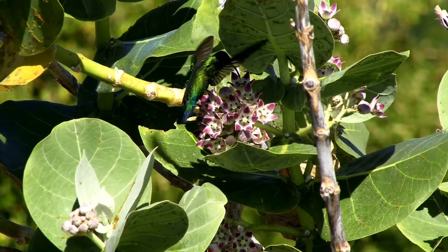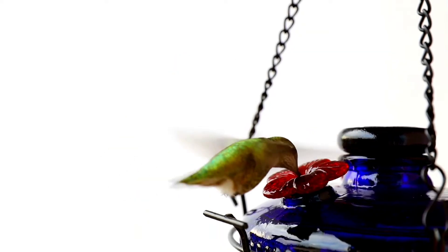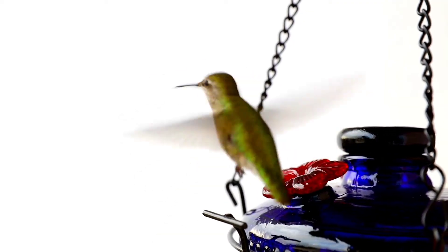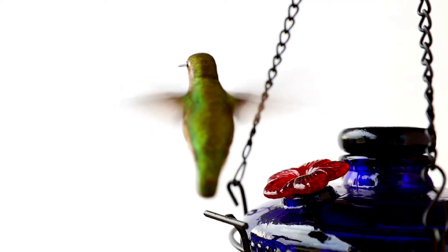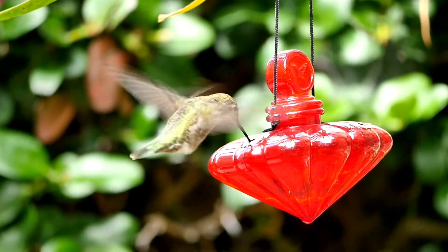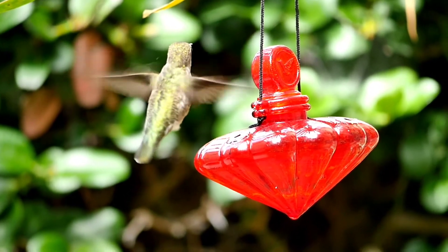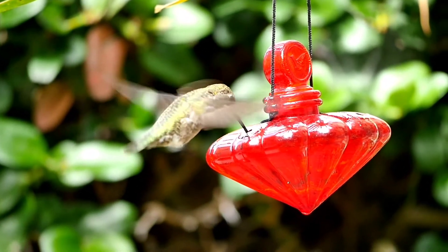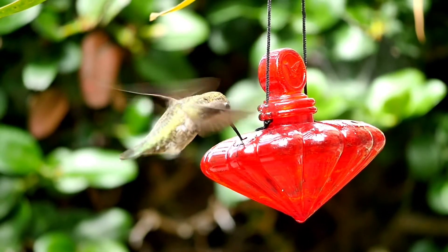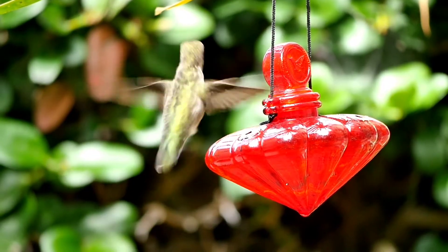Hummingbirds are one of the few species that humans have some positive impact on. People frequently hang out hummingbird feeders with sugar water for the birds to sip from, providing a reliable source of nectar. Unfortunately, hummingbirds are also negatively impacted by deforestation and habitat destruction. Pollution and global climate change could also potentially impact the survival of the flowers and insects they rely upon.